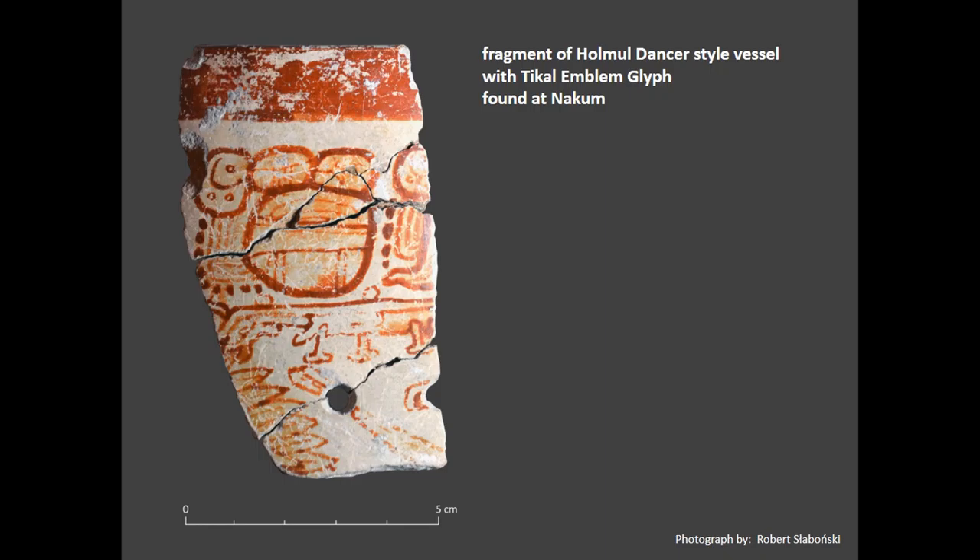Since Tikal is not known as a production center of Holmul ceramics, we conclude that this vessel must have been produced at an established workshop, given the quality of the line work and ceramics generally, and crafted as a bespoke vase made specifically to be given to a lord of Tikal as a sign of thanks and gratitude. It is quite possible that the discussed fragment comes from a vase made for a king of Tikal in one of the royal workshops of Naranjo. The question is, however, how this vase in fact made its way to NAKUM.